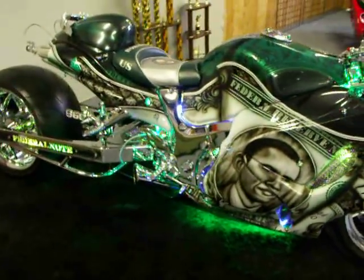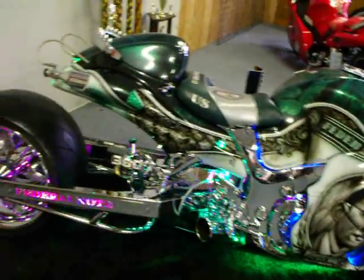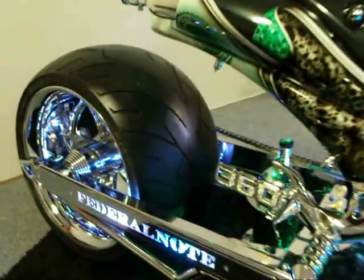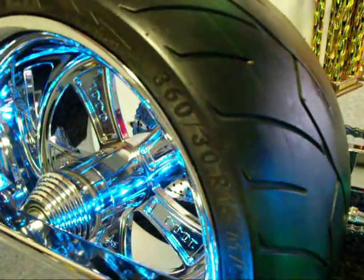Today the President's Bike is going up for sale. The President's Bike also consists of a 360 tire setting. As you can see right there, that's a real deal — 360. Brand new rubber.